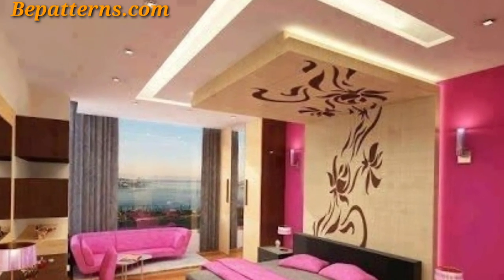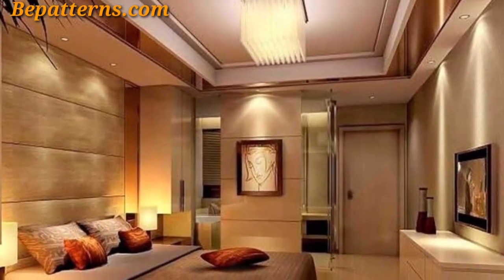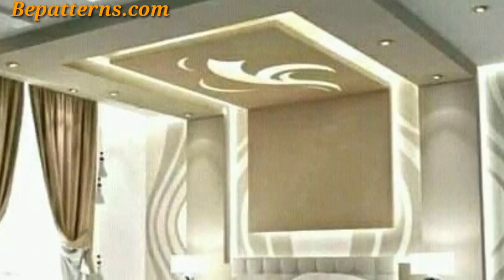Vaulted ceilings slope upward to create a high and open feeling in the room. These ceilings are so unique and trendy — I hope you will love this collection.